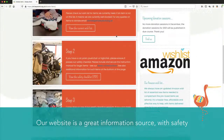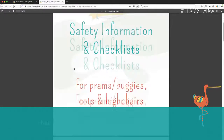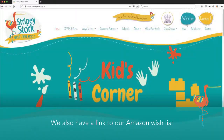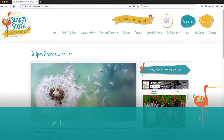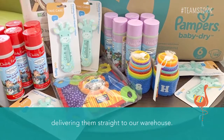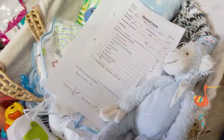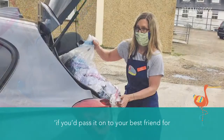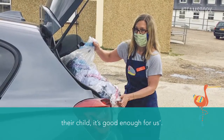Our website is a great information source with safety checklists and a whole library of instruction manuals. We also have a link to our Amazon wish list which is used to top up items low in stock, delivering them straight to our warehouse. If in doubt, remember our golden rule: if you'd pass it on to your best friend for their child, it's good enough for us.